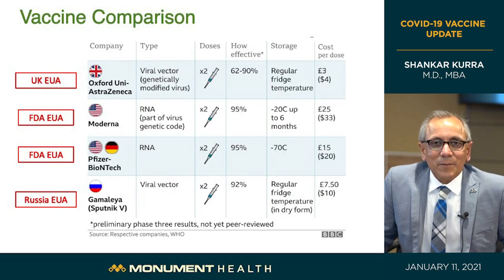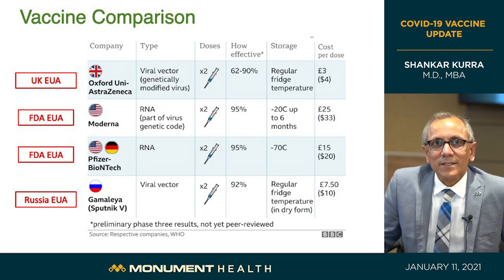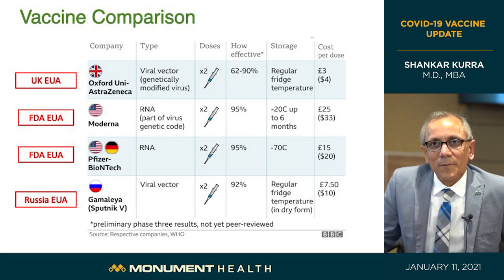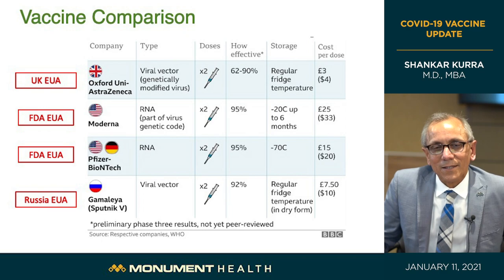Looking at a comparison chart, the middle two rows show the Moderna and Pfizer-BioNTech vaccines, both using RNA vaccine technology. They both require two doses. Moderna requires doses on day one and day 29 — four weeks apart. Pfizer-BioNTech requires doses on day one and day 22 — three weeks apart. Both require cold storage, but Pfizer-BioNTech requires ultra-cold storage at minus 70 degrees Celsius, while Moderna requires regular freezer temperatures of minus 20 degrees Celsius.